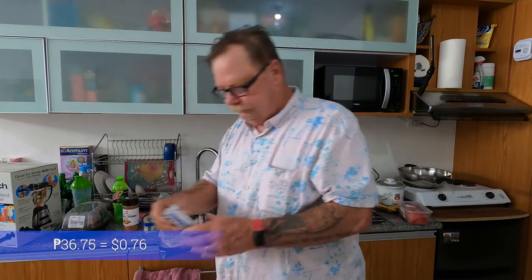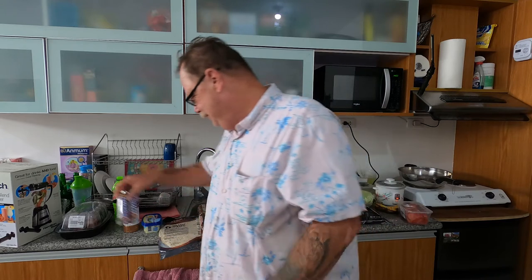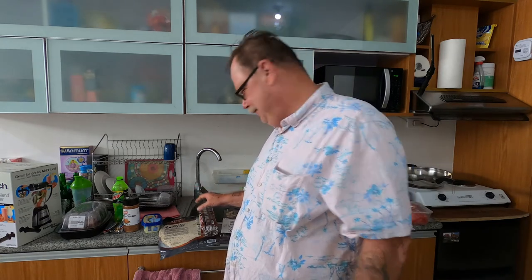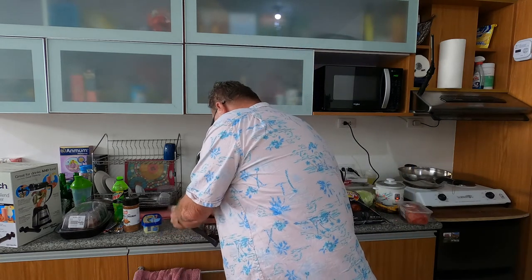Next is Snickers, buy one take one — dark chocolate, 36.75 pesos.